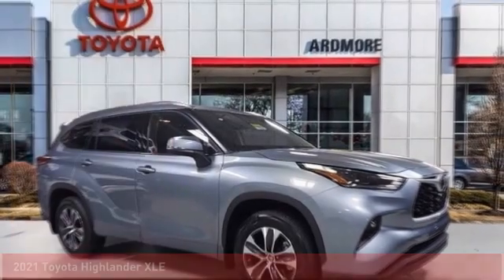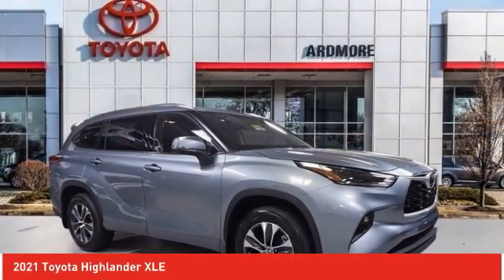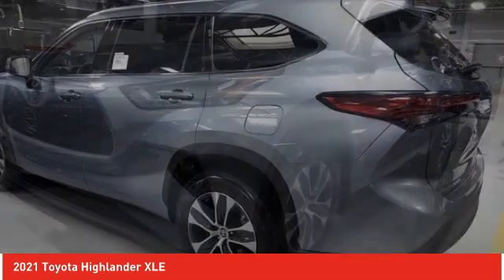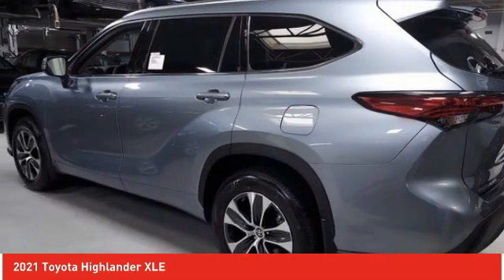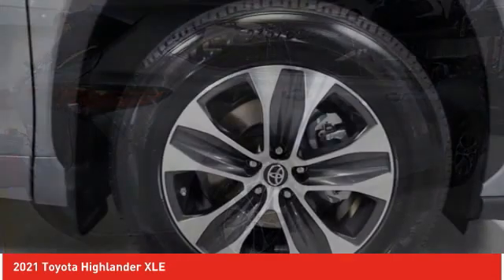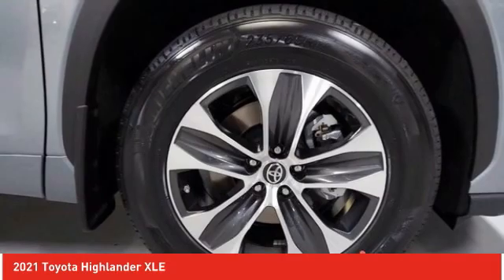You are going to love the 2021 Highlander. The Highlander is the SUV that's thought of everything. The Highlander offers seating for up to seven and features Toyota's innovative center stow design. The second row bench seat folds away, leaving a pair of captain's chairs.